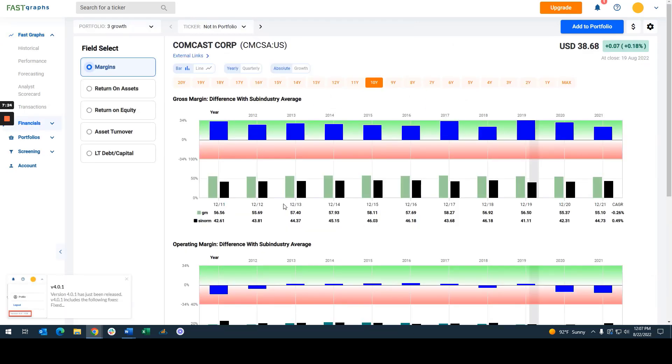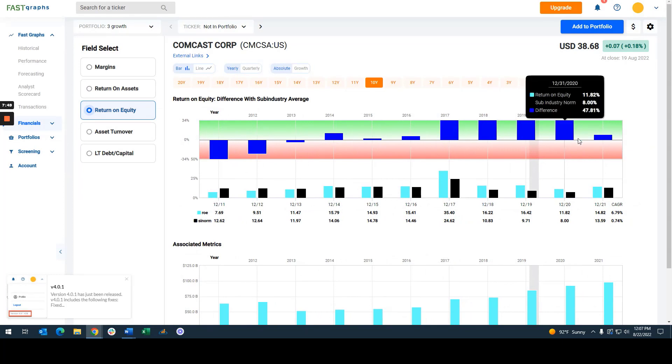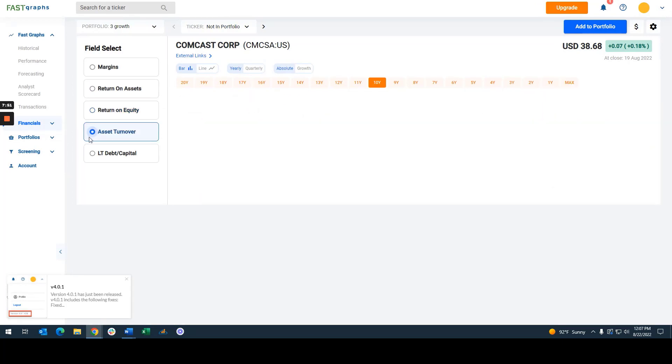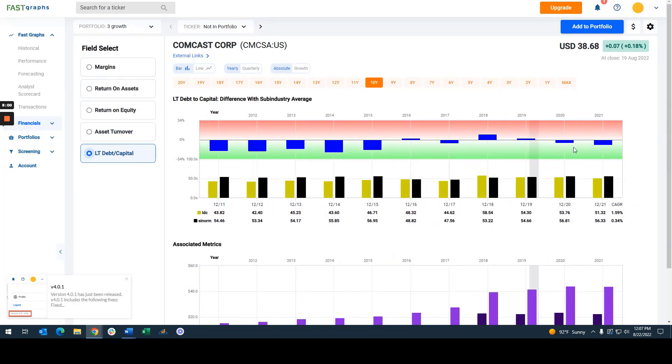Looking at it from a standpoint of the health check, the company generates stronger gross margins and stronger net margins than its industry peers — very, very good margins at roughly 55%. Return on assets has also been significantly higher than industry peers. Return on equity has also been significantly higher. Looking at the last decade, long-term debt to capital is pretty much in line with industry peers, maybe just slightly worse. But this company has also made an awful lot of acquisitions.